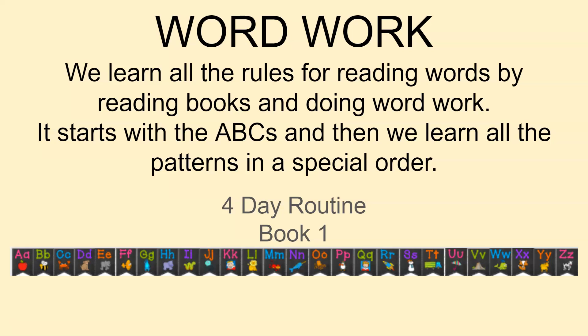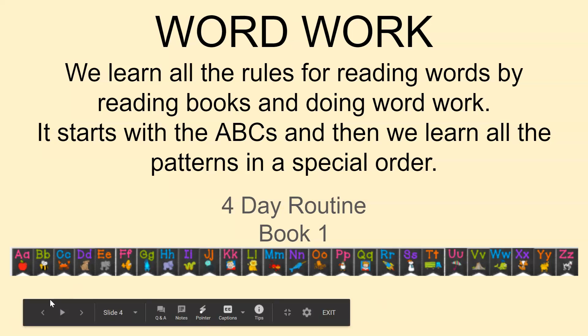All right, this is the end of the introduction. Make sure that you have collected your supplies and you are ready to go for day one.